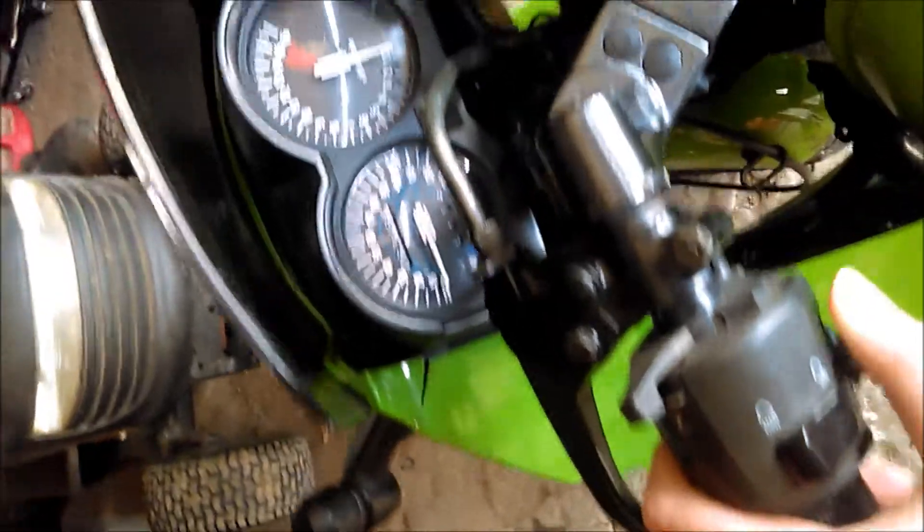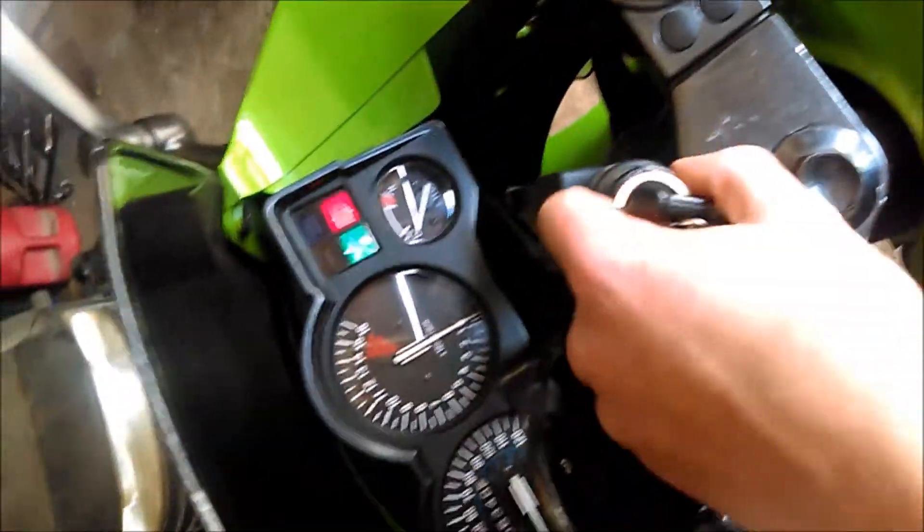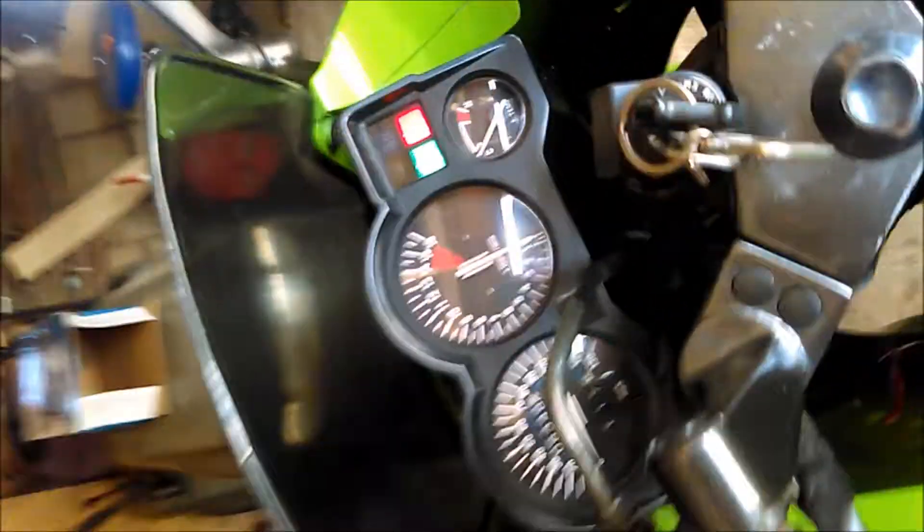It's a 2000, by the way. I'll turn the key here — you can see my LED turn signals. That's how it looks on the side too. I'll fire it up quick and let you guys hear it.